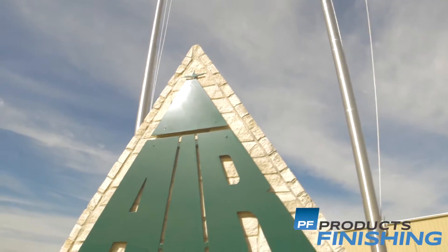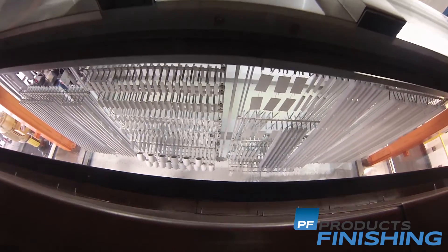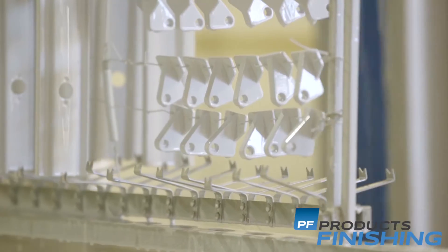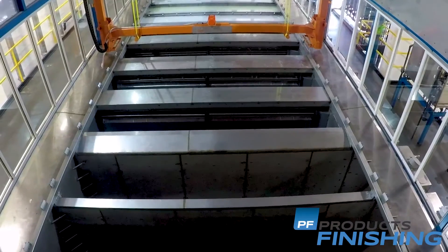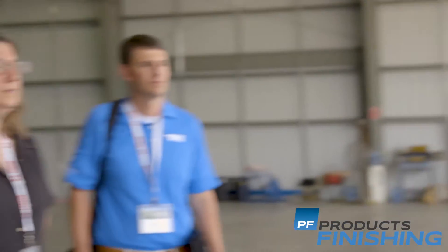Air Tractor has made a significant investment in the advanced technology of Aerospace Electric Coating. We're seeing the many advantages and quality improvements the system offers, and none of this would have been possible without the expertise and cooperation of our industry partners, PPG and TTX.